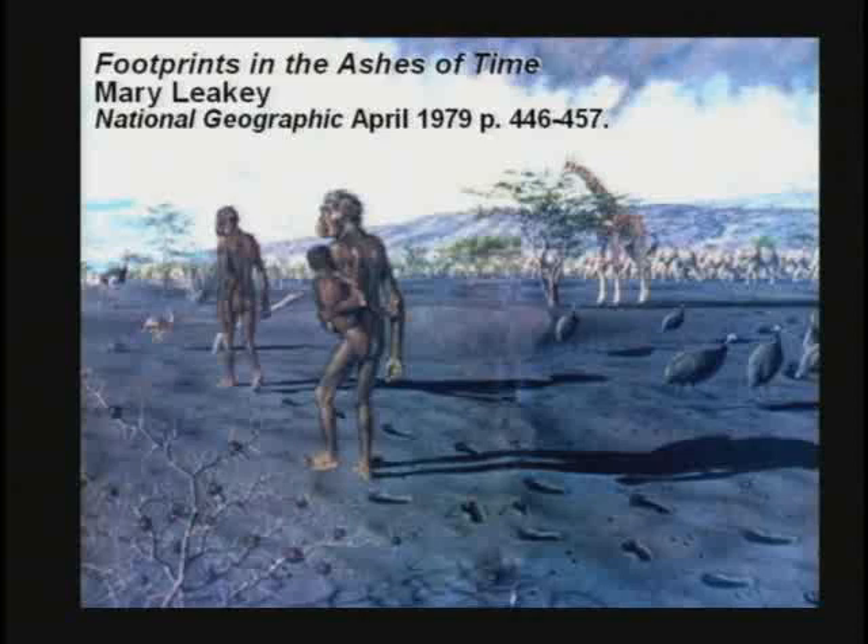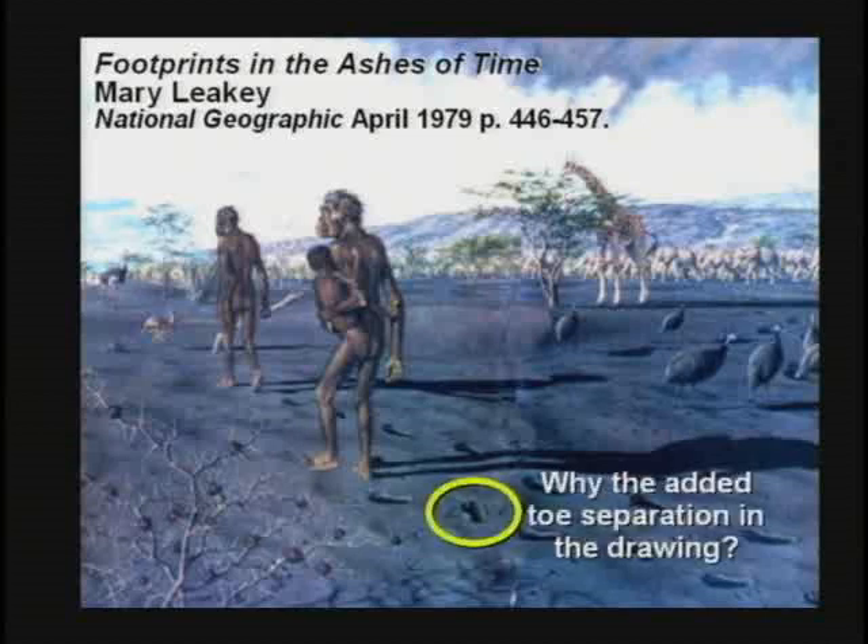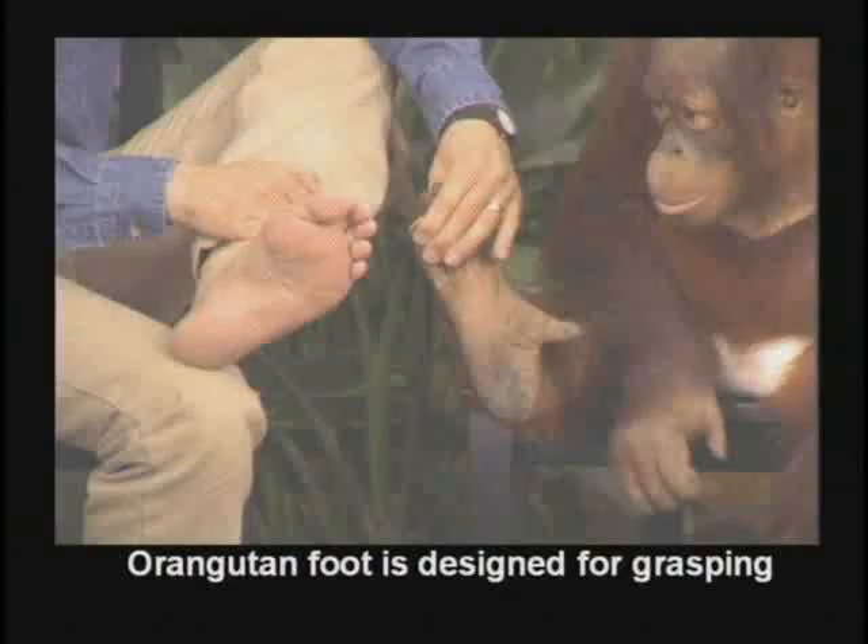The National Geographic put human-ape-like mixture features on these creatures walking through this ash. Keep in mind, not one bone was found. No bones were found. If you find perfectly normal human footprints, what would justify you putting dark-skinned, ape-like creatures walking there on your drawing? And if I was African-American, I'd get upset that they always use dark skin on the missing links — like darker skin is less evolved. That's what they're trying to imply. And why did they add this toe separation? Notice the big toe is separated away from the rest of them on the picture.